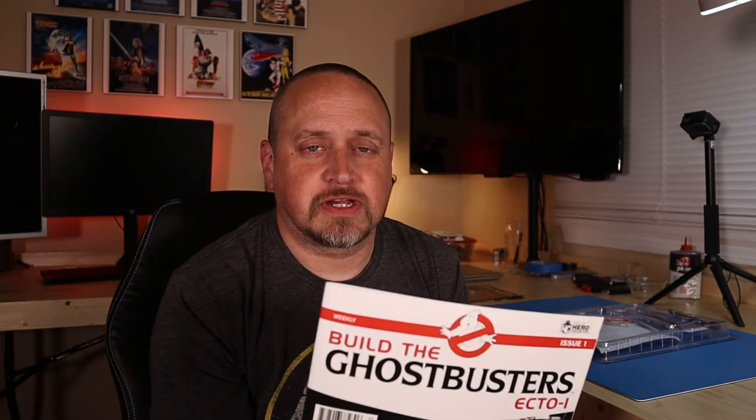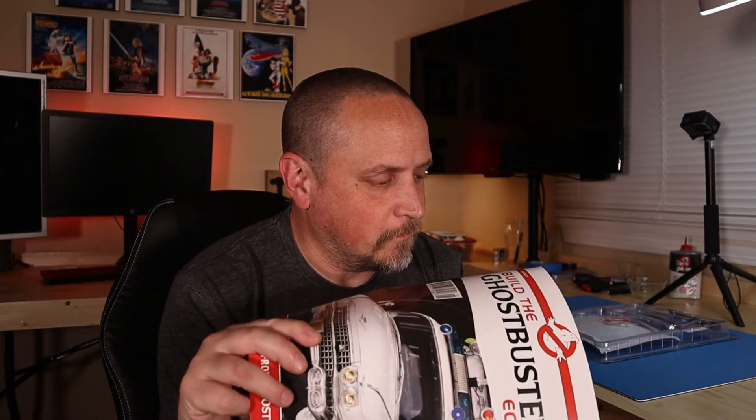On this episode of Tickle the Nerd, we tackle the first issue of the Ecto-1 Ghostbusters car from Ghostbusters the movie. It's frickin' awesome. Right after this, we'll dive right into it.